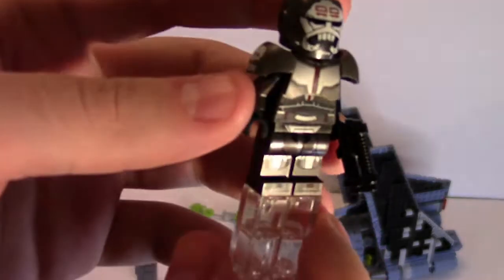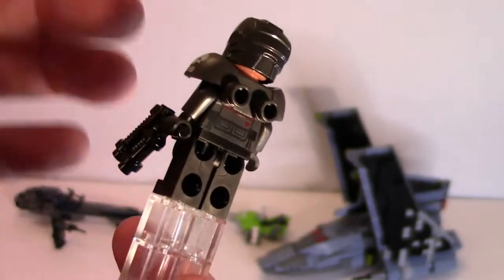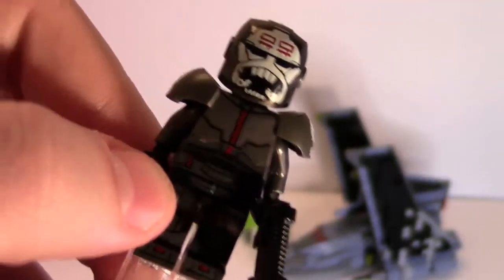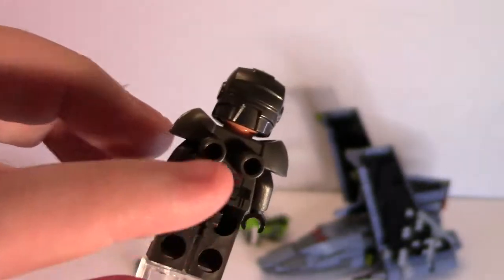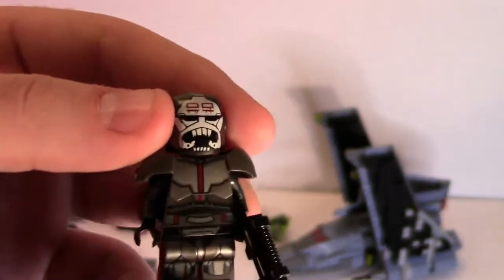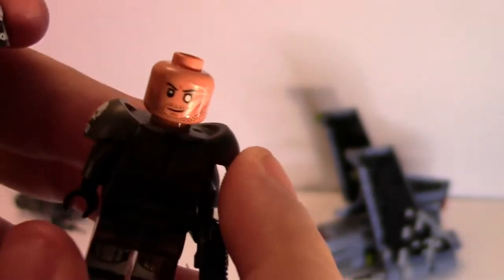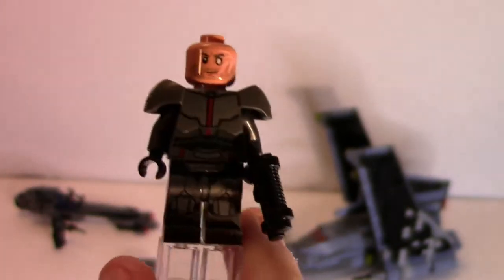Now we have Wrecker, and he looks awesome. He's got the leg printing like a lot of the characters, and a very nice armor piece that is almost inspired by the old one they gave to Savage Opress — just a little bit shorter and with beefier shoulders to show that he's a bigger character. He does have back printing underneath, pretty much the same as Hunter. Very nice figure with a nice face print — not double sided, but that's okay since he is bald. He comes with a shotgun-style pistol.